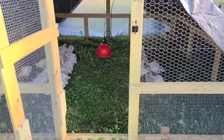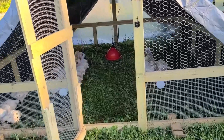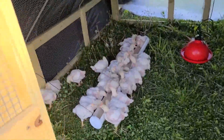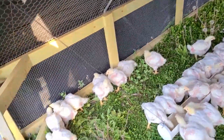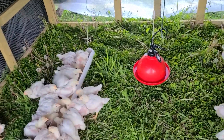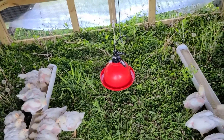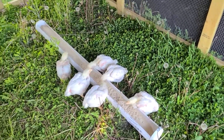Just moved them — the Cornish Cross are in the 10x10 chicken tractor. Those are the feeders I made, hung up with wires and screws to anchor them. As you can see, they're really liking the grass — lots of grass and clover — and they've got their bell waterer back there.